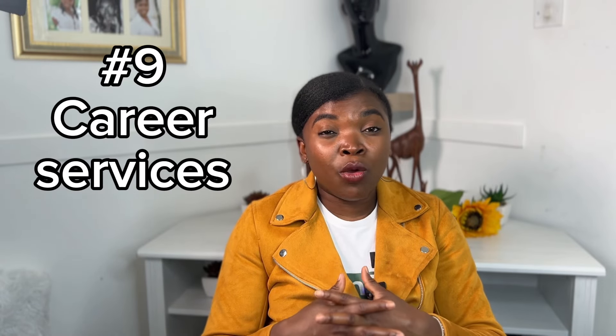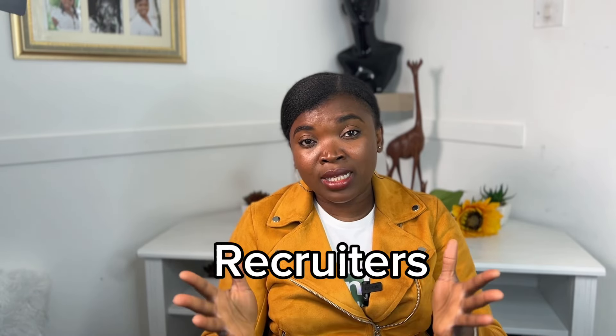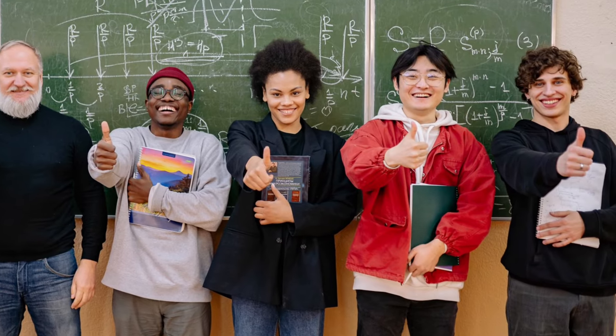Another tip is to use the career services provided by your university — you've already paid for these services as part of your tuition. It has been stated that only 2% of international students use these career services. They can help you prepare for a job search, assist with your CV and cover letter, and prepare you for interviews. Interview skills are a very important aspect of landing a job. Also, try to attend recruitment seminars and headhunting events — it's a great opportunity to network with recruiters. Don't be shy; they are there for you.